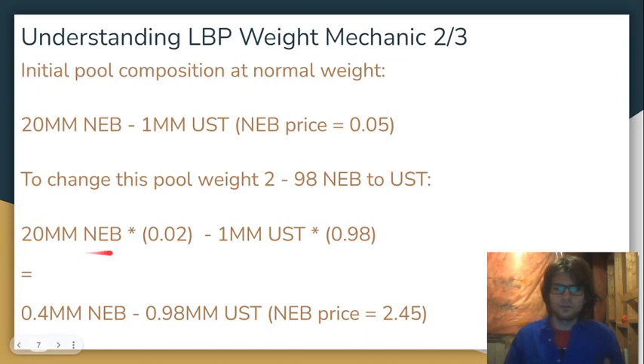If you want to figure this out with calculations, all you have to do is multiply the NEB in the pool by 2% and the UST in the pool by 98%. So if you do that, this is the composition — you multiply it based on the weight and you get this. So 20 million NEB is going to be reduced in value to the value of basically 0.4 million NEB, while 1 million UST is only going to be reduced a little bit to the value of 0.98 million UST. That's what the weight function is going to do to this pool. So if you take this UST and divide it by the NEB, that's how you get the price of $245.